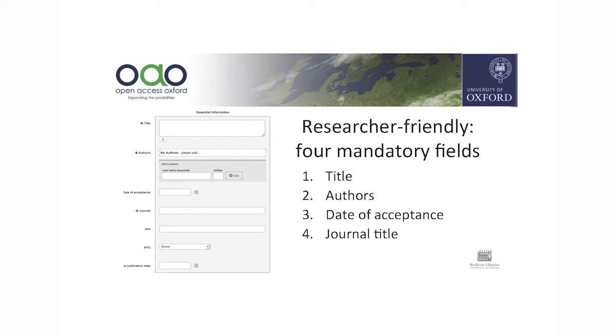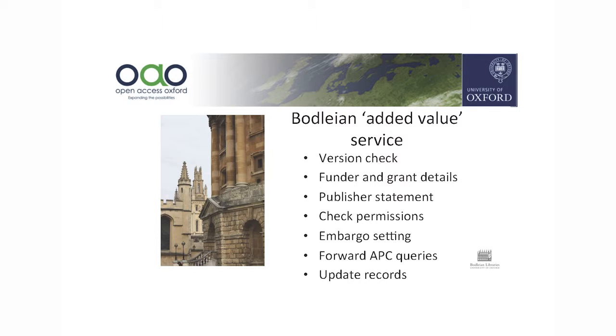This is our deposit form, which has four mandatory fields — very similar to the Imperial deposit form. We took the decision that this is all we were going to ask of our authors. Behind the scenes, the Bodleian does the version check, checks funder and grant details, the publisher statement, checks permissions, forwards APC queries to our APC team, and updates records as and when needed.